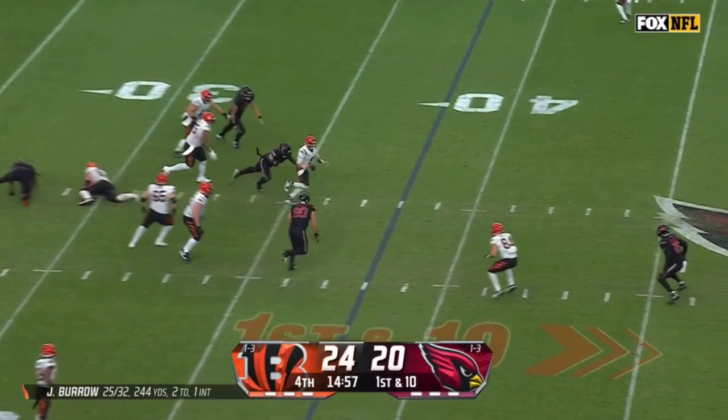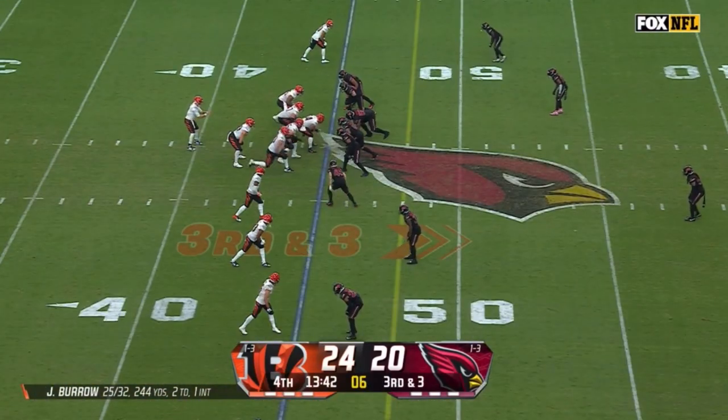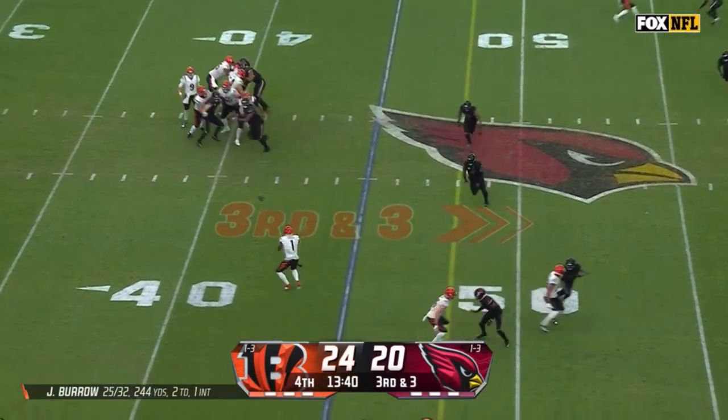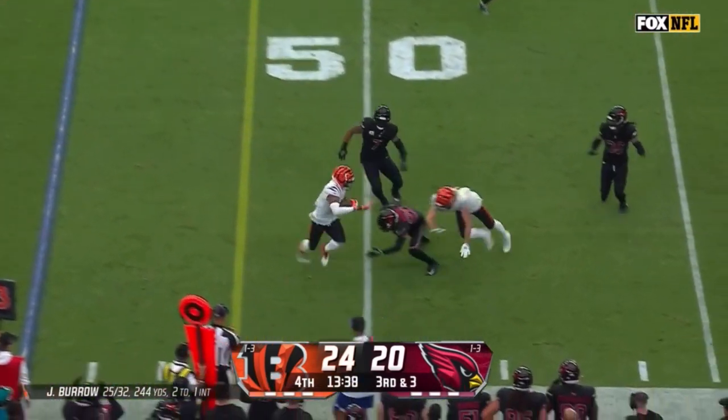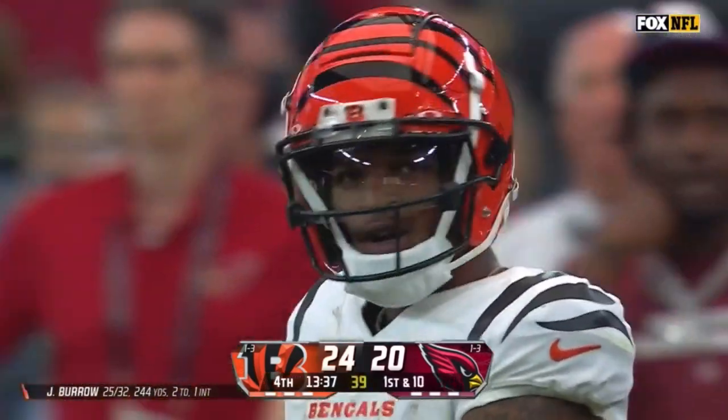On first down Burrow, his second straight scramble. On third down Cardinals rush four, quick swing to Chase — Chase on the edge, he's got the first down, tiptoes out near midfield, enough to move the chains.